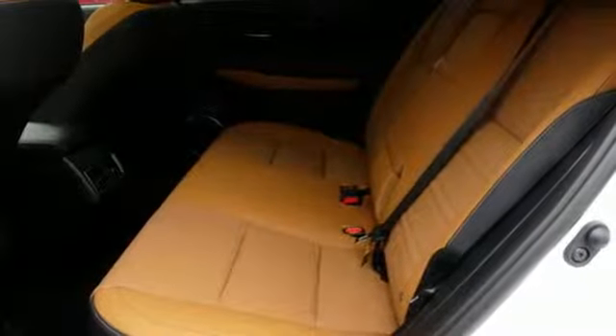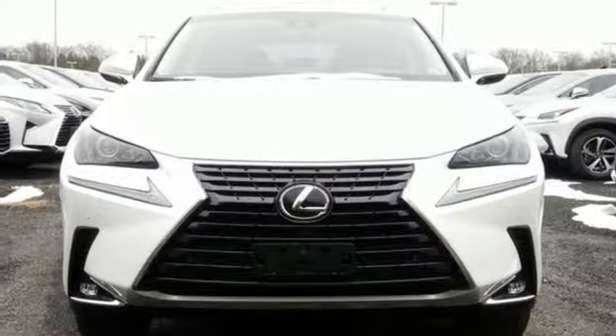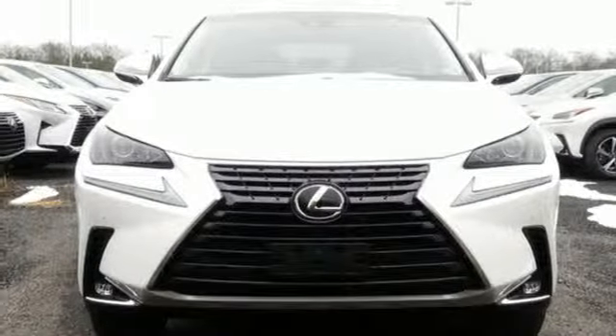Inspired design, relentless innovation, incredible performance — that is the DNA of a Lexus. Stop in for a test drive and make it yours today.